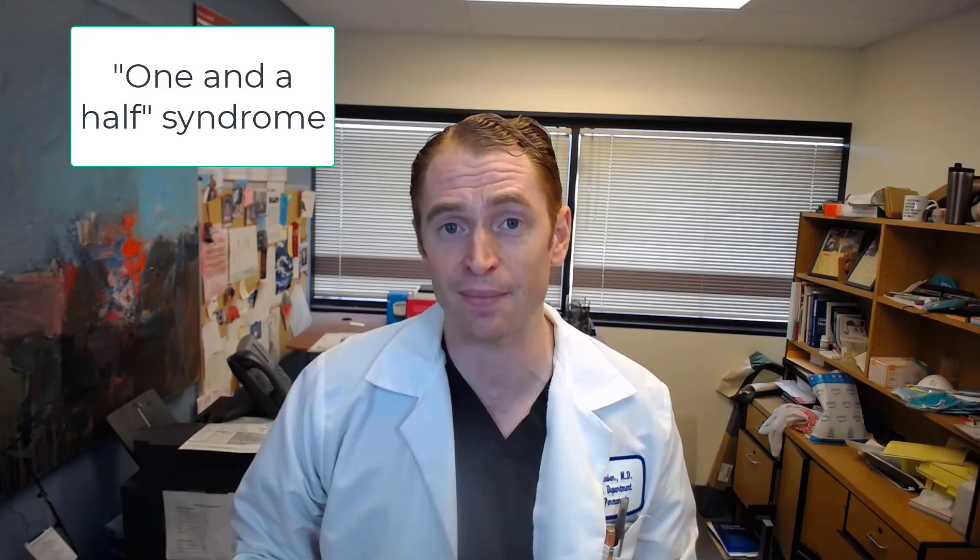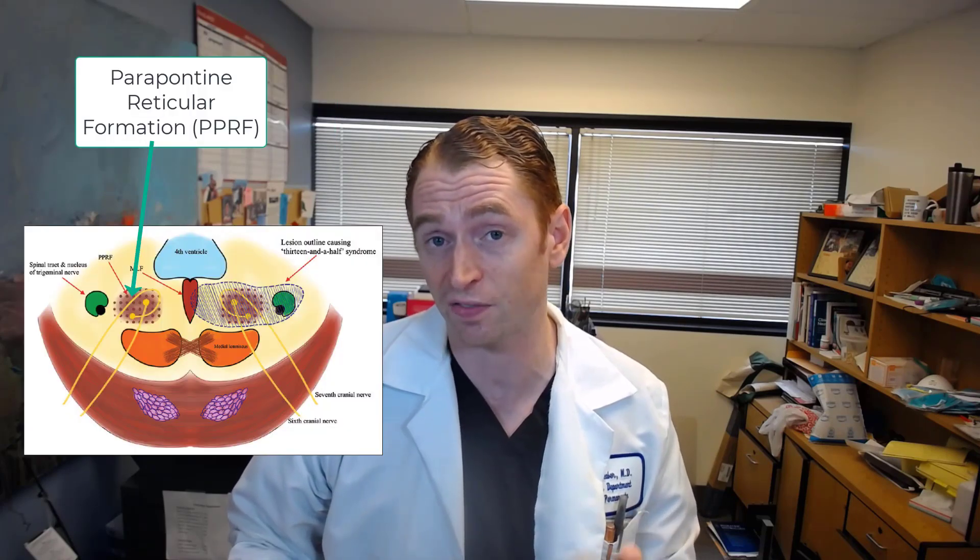A related condition is one-and-a-half syndrome, where a brainstem lesion affects both the parapontine reticular formation (PPRF) and the MLF. The PPRF initiates eye movements to the same side, so when injured on the right, you cannot look right at all. Combined with MLF injury, when looking left the left eye moves but the right eye doesn't. The result is total gaze paralysis to one side — the 'one' — and partial paralysis to the other — the 'half' — hence one-and-a-half syndrome.